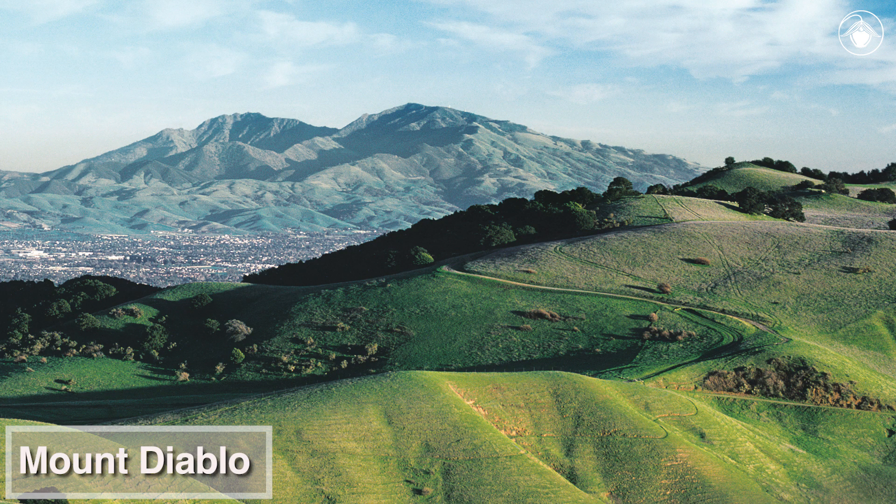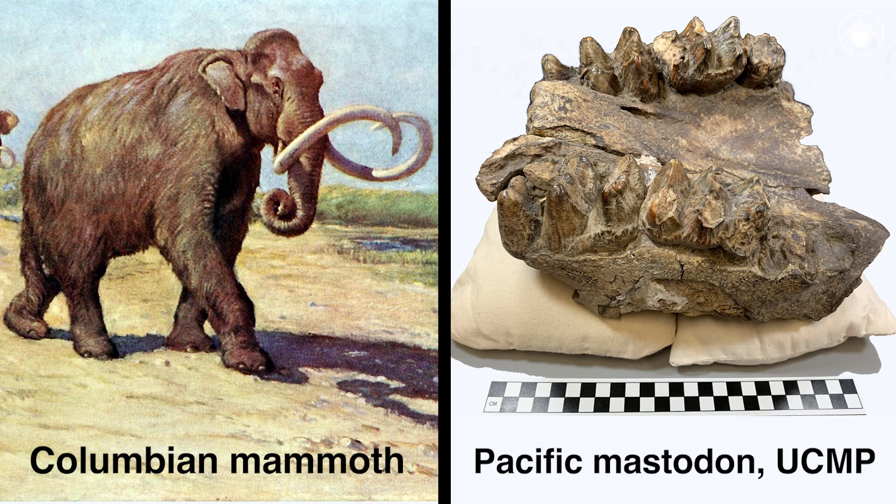Mount Diablo is an isolated peak in the eastern San Francisco Bay Area, bounded by low valleys and urban areas. The Mount Diablo vicinity has a rich fossil history that tells us that during the Pleistocene, mammoths and mastodons used to roam here. The image on the right is a fossil of a baby mastodon, collected near Antioch and stored in the UC Museum of Paleontology.